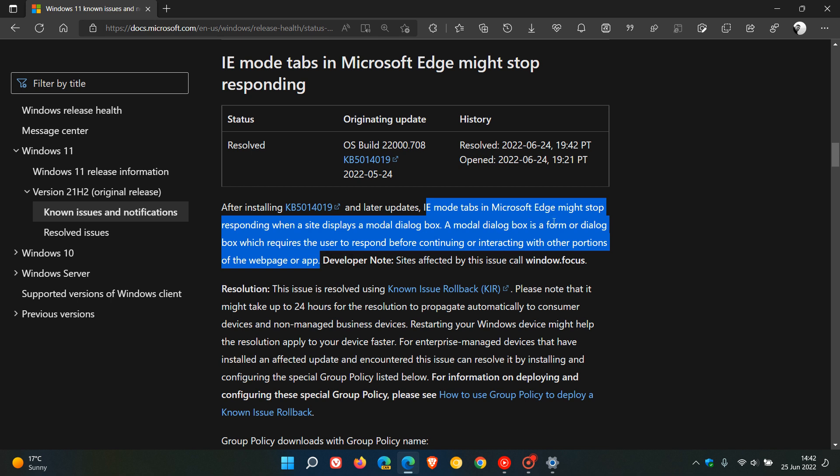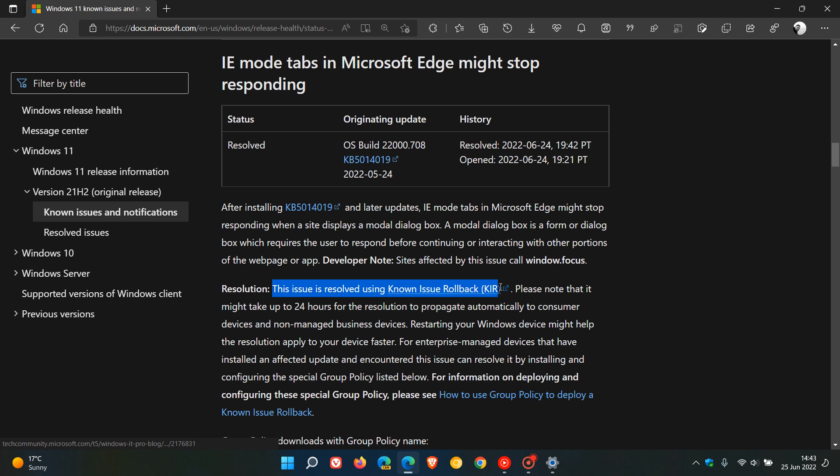That's the issue caused by that bug after installing those updates. The good news is that the issue has been resolved. Microsoft has resolved the issue using Known Issue Rollback. Known Issue Rollback is something Microsoft applies in the background on your system to solve the problem — it basically undoes the update, and that resolves the issue. So it's nothing you have to do; you don't have to install an update or a patch. Microsoft takes care of it from their side.